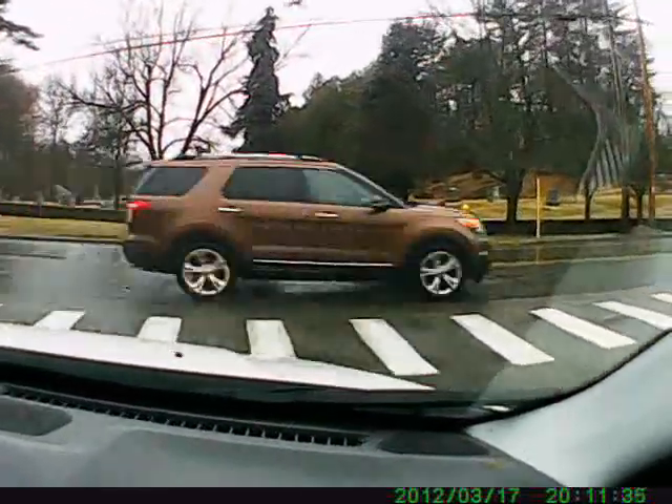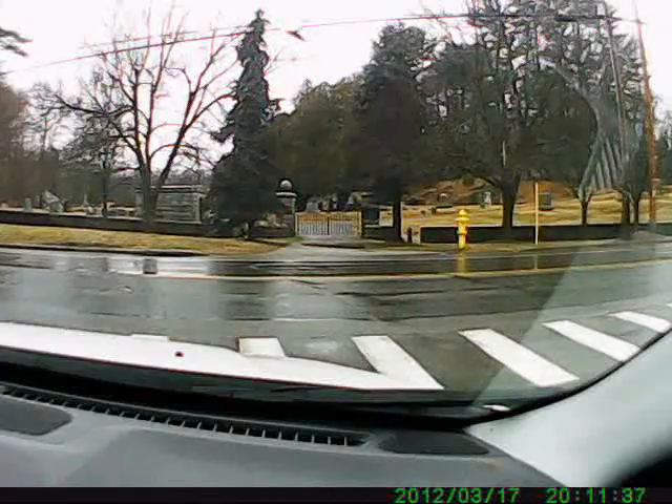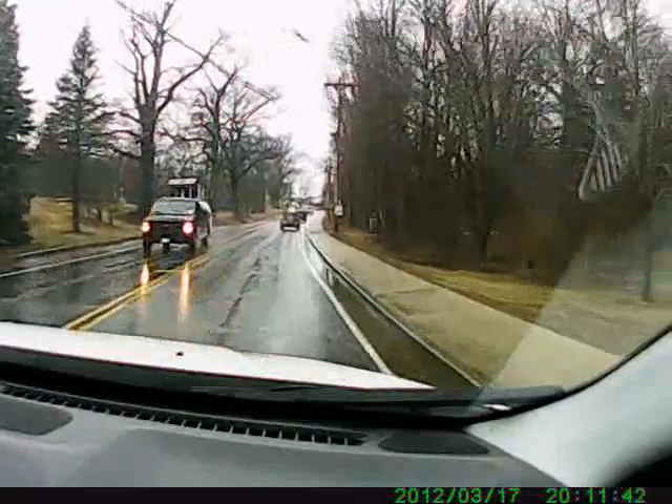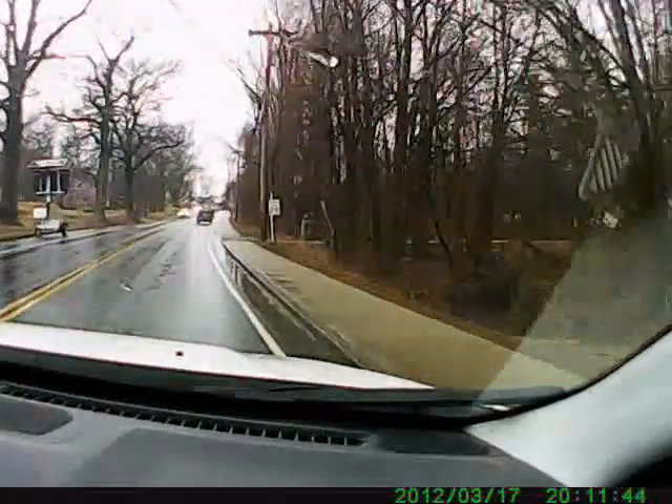I had to check that out in the summer too. I think that's where my godmother Flossie and my husband are buried.